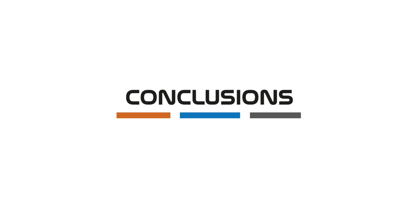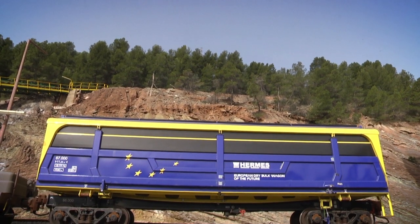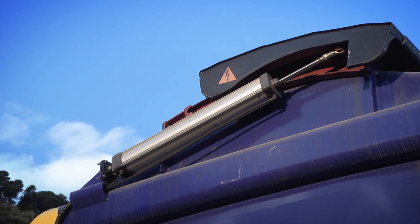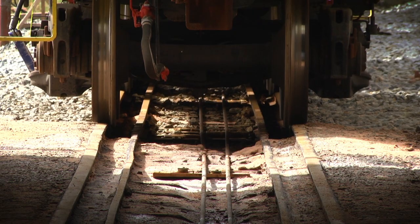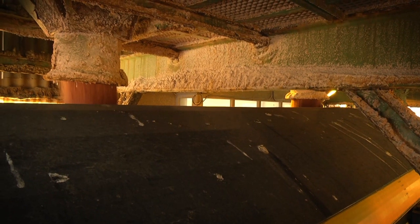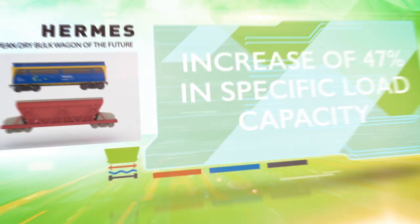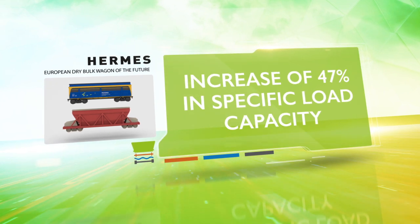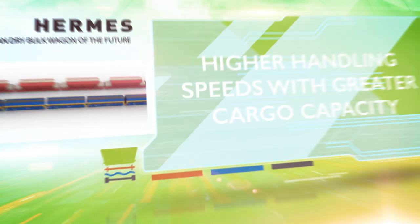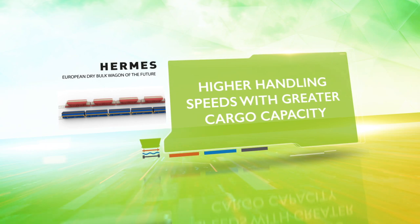Conclusions: Hermes is establishing itself as the superlative goods wagon. It has contributed solutions that integrate the railway and other intermodal means of transport, and maximizes the profitability of bulk goods transport by railway. The results speak for themselves: the greater load capacity due to the design and the use of stronger materials are evidence of its innovative character, providing significantly higher handling speeds with greater cargo capacity.